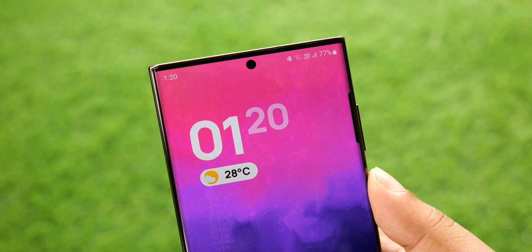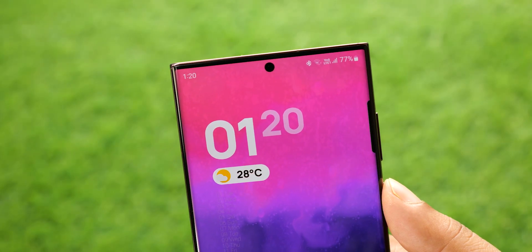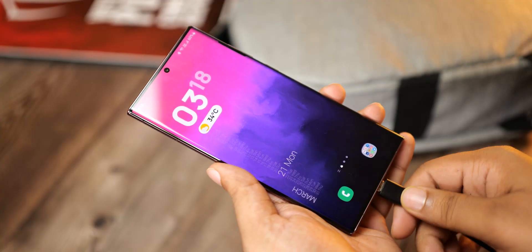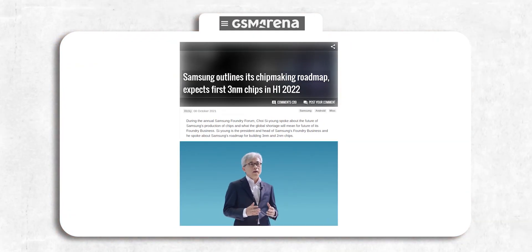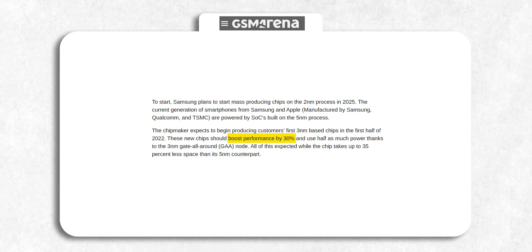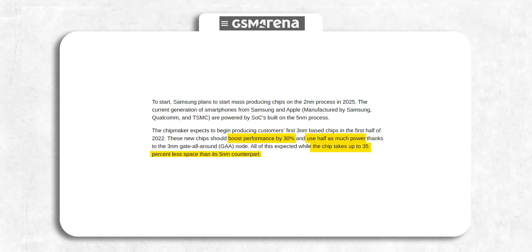The S23 Ultra will also feature a more advanced 3nm chipset, bringing a huge improvement in performance and battery life. Compared to the 5nm or even 4nm process, the 3nm chip will boost performance by 30%, lower power consumption by a massive 50%, and take up 35% less space.